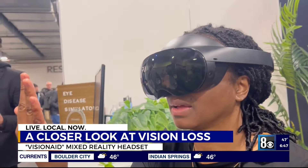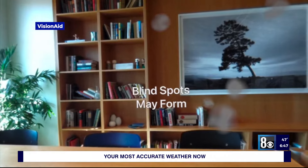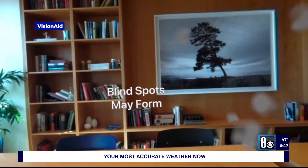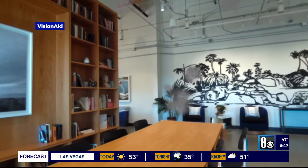You'll notice that it's eye-tracked — high-tech, painting a clearer picture of vision loss. We're able to effectively put you through the eyes of someone living with an eye disease like glaucoma or macular degeneration. We use that today for universities teaching the next generation of doctors, recently diagnosed patients so they can better understand their disease, as well as loved ones and family members. VisionAid's eye disease simulator uses mixed reality to educate and show what it looks like to live with an eye disease.